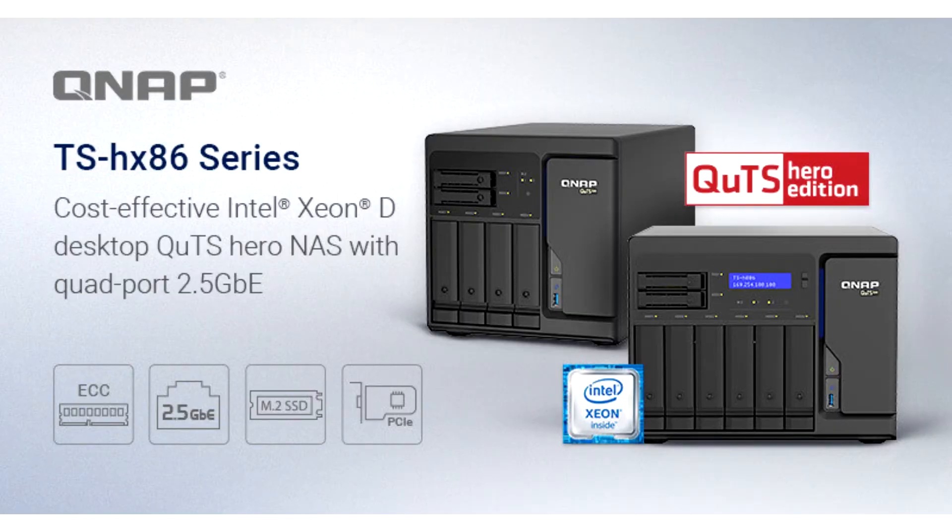QNAP Systems Inc. today launched its first desktop QTS Hero NAS series, the TSHX86. Available in the 6-bay TSH686 and 8-bay TSH886.